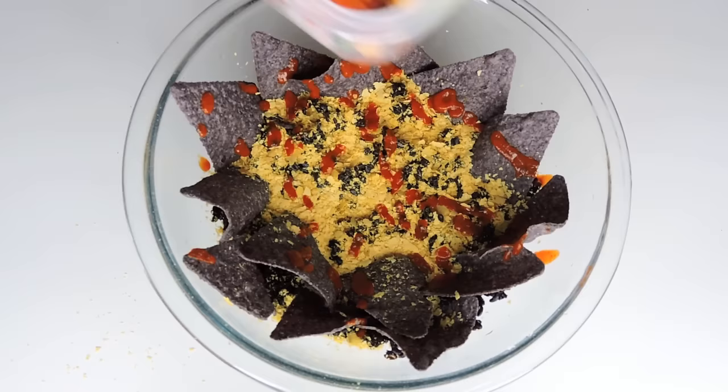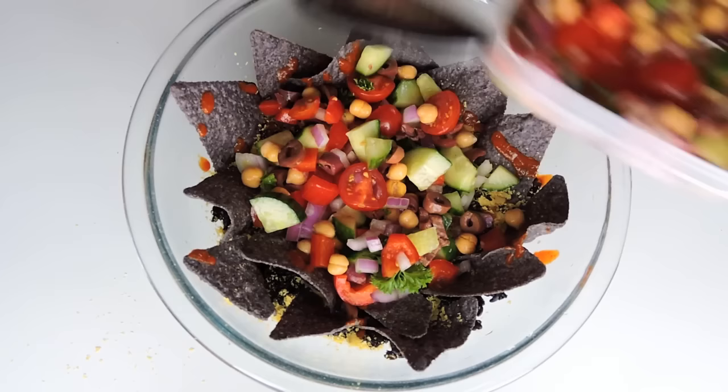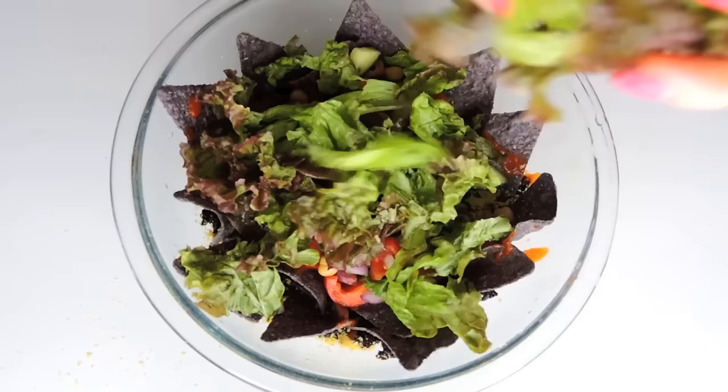Now time for a little Mediterranean salad — I'm going to place that on top for a lot of veg and a lot of flavour. Then I dressed it up with half a lemon to add to that citrusy Mediterranean flavour, followed by some fluffy greens.